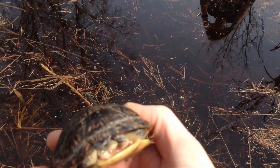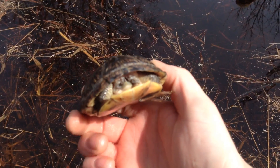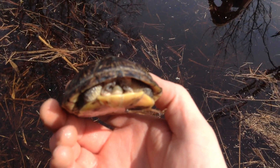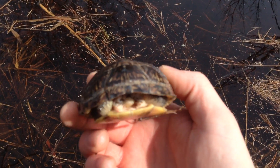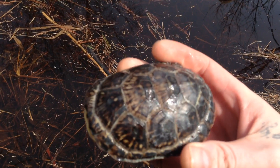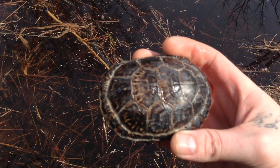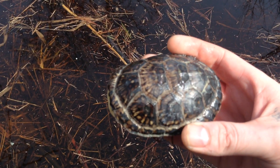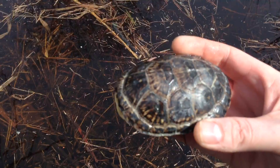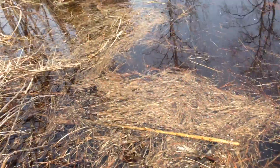Absolutely awesome looking, and as you can see he's just kind of cowering in his shell right now, which is totally normal. Beautiful, beautiful turtle. I pulled over and got him off the side of the road, and I'm going to release him here in this bit of a stream.